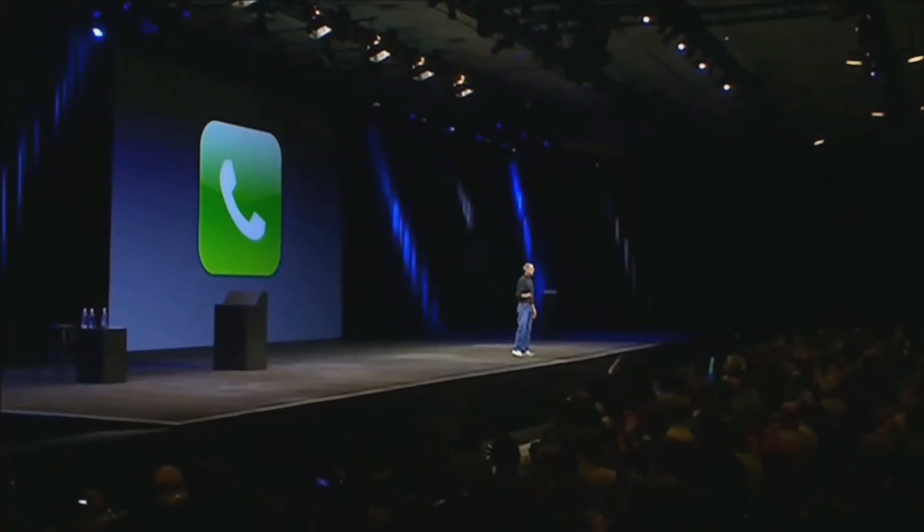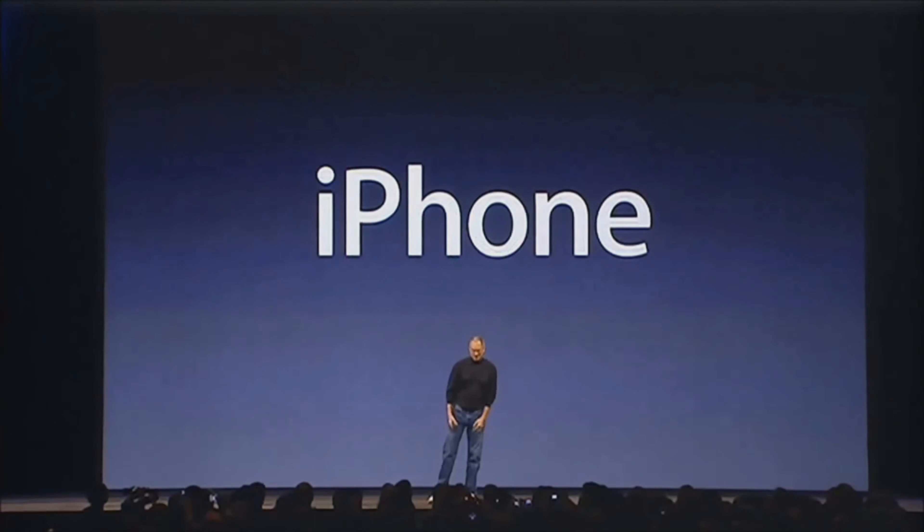Second, why does Samsung not put a space between 'Note' and the number that follows it? It's not 'Note 9,' it's 'Note9.' Ladies and gentlemen, it is my great pleasure to present the all-new Galaxy Note 9.